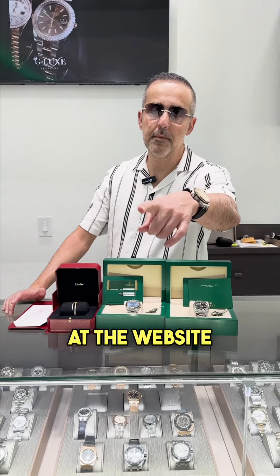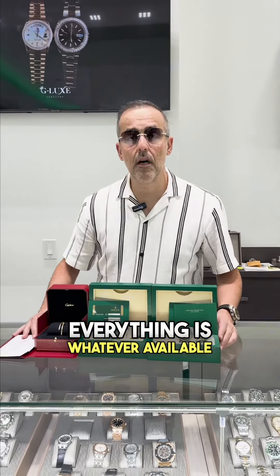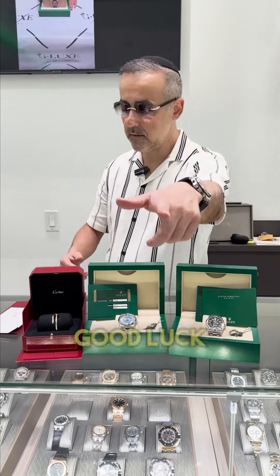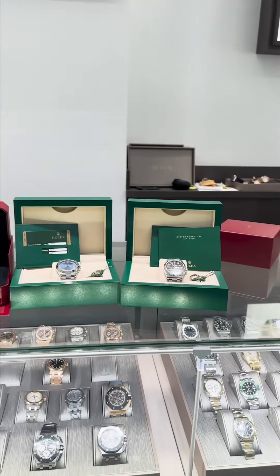Everything will be available at the website — go to glaxjewelers.com, search bar, deal of the day, everything available will pop up. Pay for it today, get it tomorrow. Good luck, stay tuned for more deal of the day — best in the business, that's what's up.